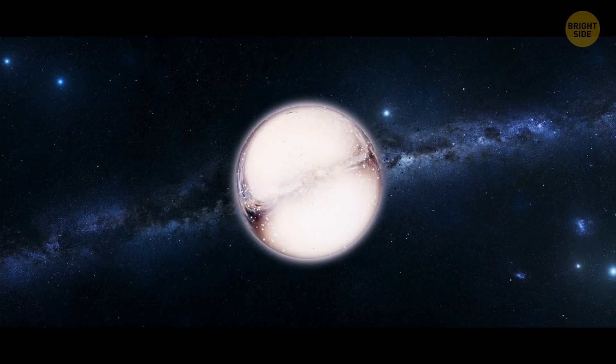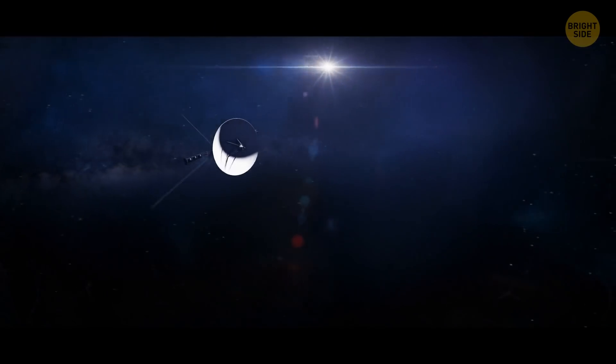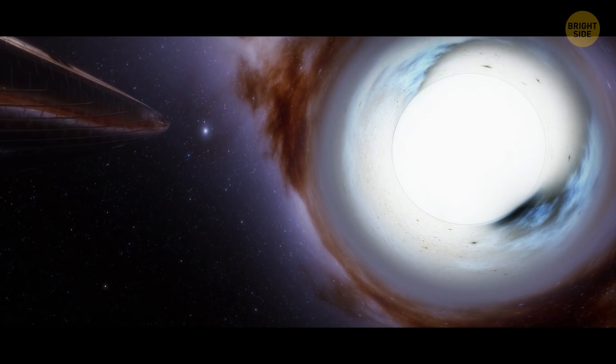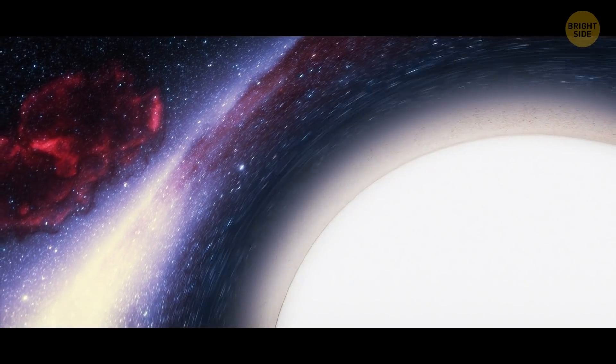Mathematicians claim white holes might exist. Unfortunately, scientists haven't found one yet. Even if you saw a white hole, you wouldn't be able to enter it from the outside. But you'd notice light and matter leaving it.